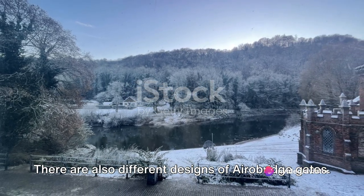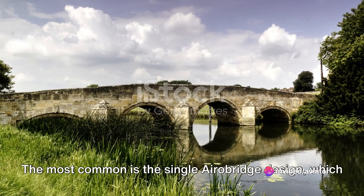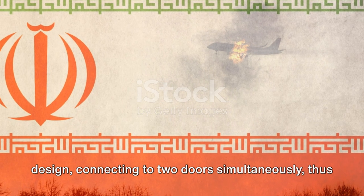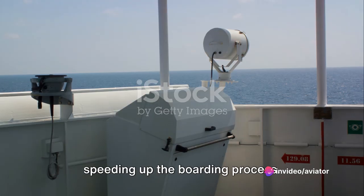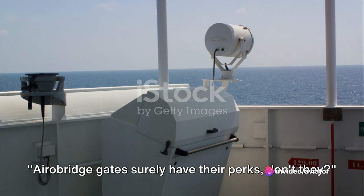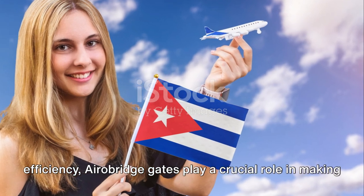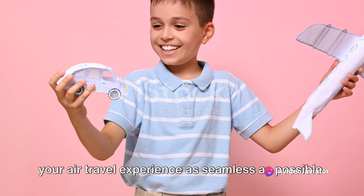There are also different designs of aero bridge gates. The most common is the single aero bridge design, which connects to the door near the front of the aircraft. However, some larger planes may use a double aero bridge design, connecting to two doors simultaneously, thus speeding up the boarding process. Aero bridge gates provide comfort, protection, and efficiency, playing a crucial role in making your air travel experience as seamless as possible.